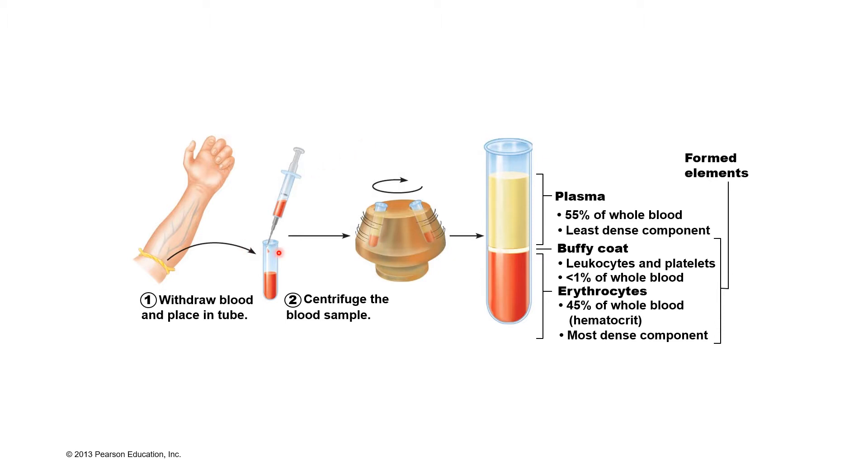If we take some blood out and place it in a centrifuge machine, the centrifuge machine spins really fast, dividing the blood's components based on their density. So the most dense part of our blood would be at the bottom of the tube, and that's where we would find our red blood cells, our erythrocytes — erythro meaning red and cyte meaning cell.